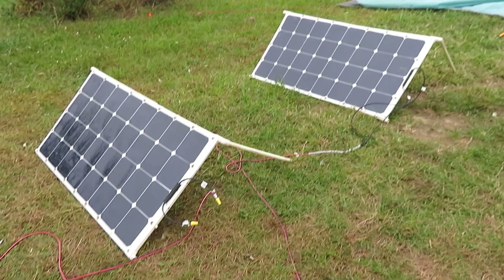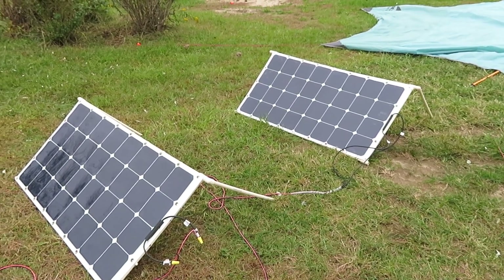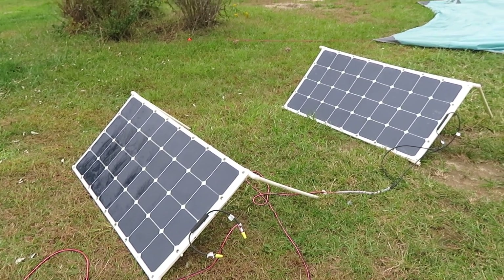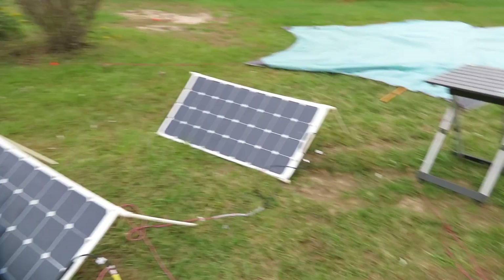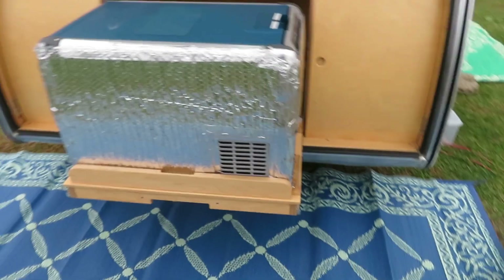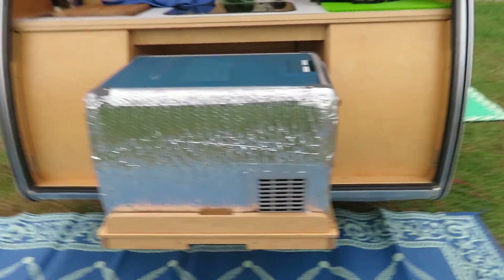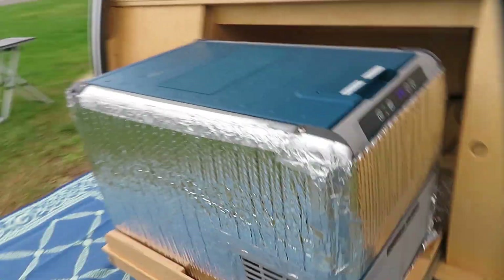Then the solar panels start generating power. These are two 100-watt solar panels — five amps each — so I can put out 200 watts total. On a sunny day I can have my battery charged in a couple of hours, and the rest is gravy for charging other things. So for a boondocking refrigerator, this thing is great.